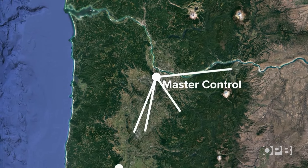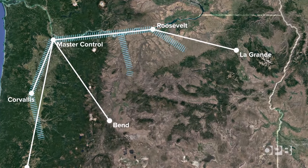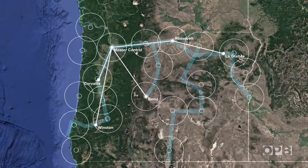So you've got a chainsaw, a compass, GPS. More than likely, it's because of these guys. They're OPB broadcast engineers, and they keep the system's 84 transmitters, translators, and relay sites working.